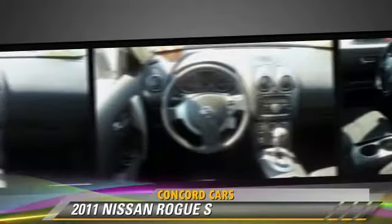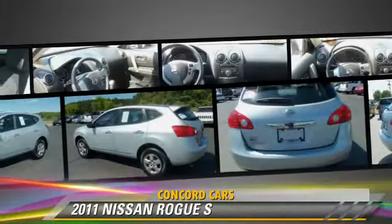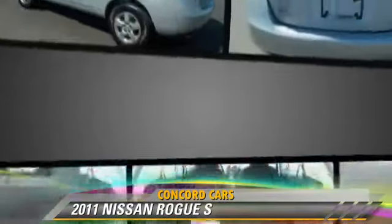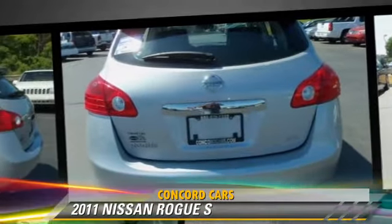This Nissan features powered door locks, towing package, and all-wheel drive. Safety features include side airbags, traction control, and four-wheel ABS.